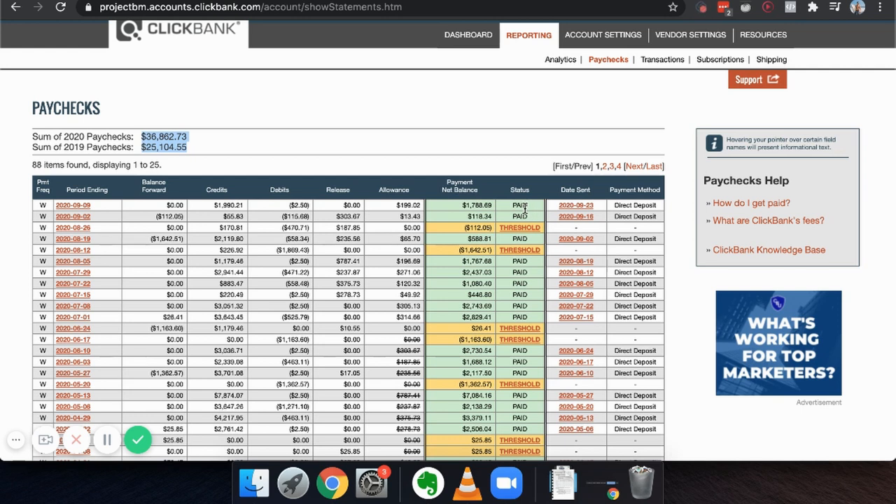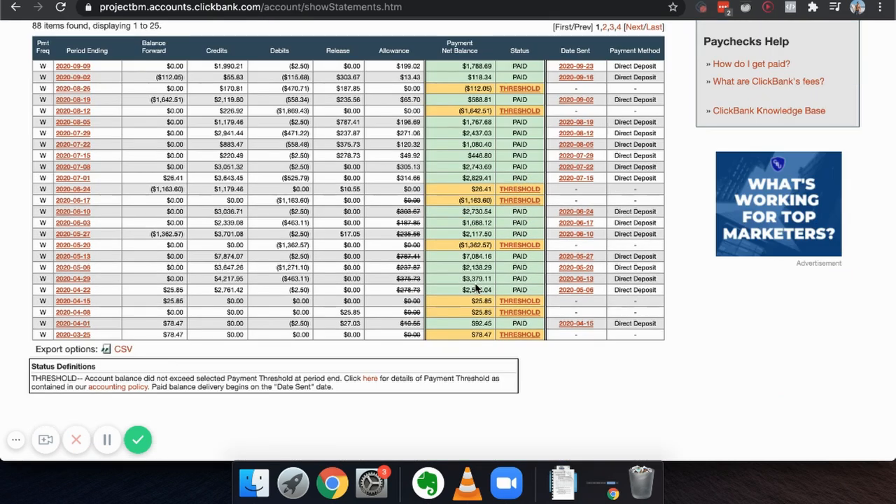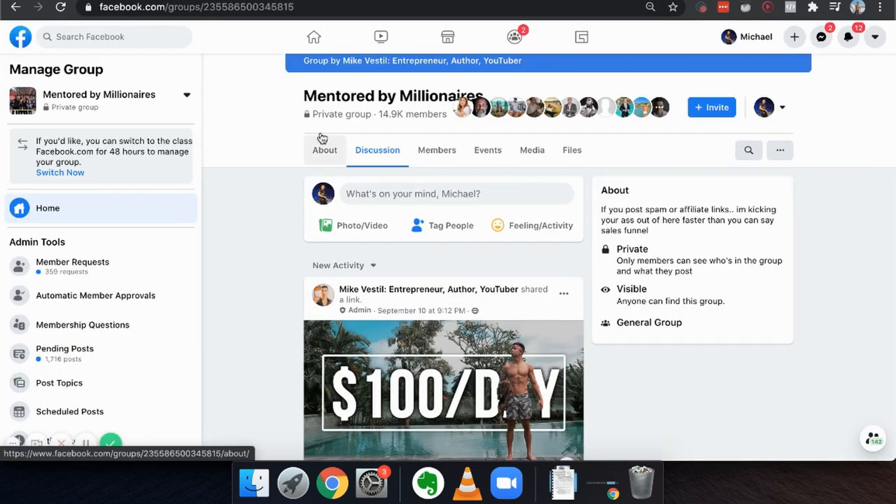It pays us direct deposit every single couple of days, every single week when you first get started. And how I essentially do it is I create a Facebook group and I invited my friends to it.